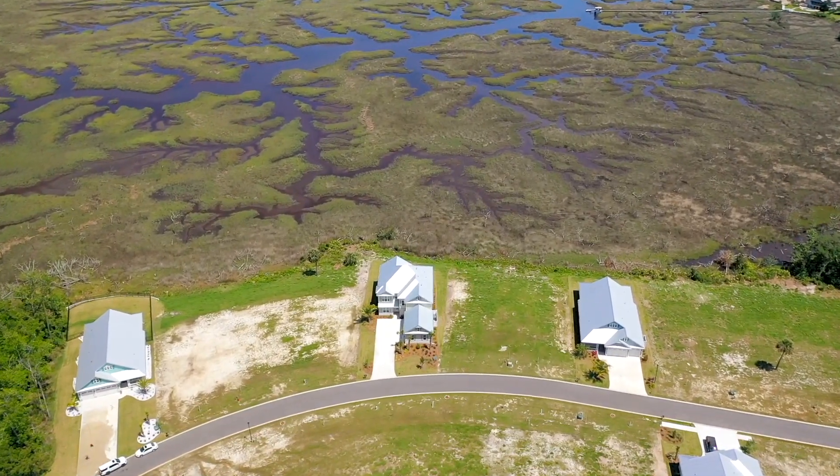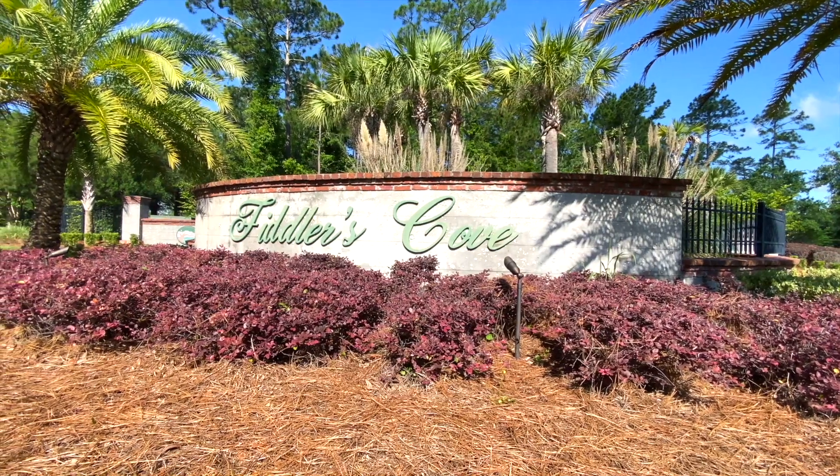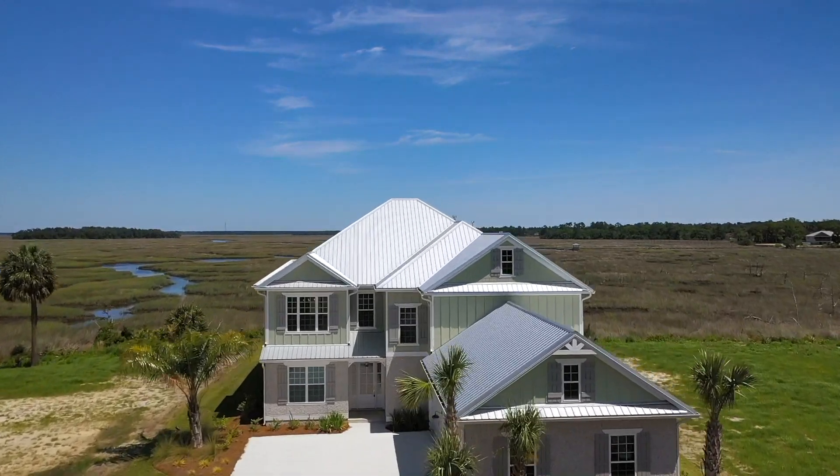Welcome to Fiddler's Cove, a Sawyer & Associates gated community in Laurel Island Plantation. Built to impeccable quality standards, 235 Jake Colton Drive offers beautiful marsh views in our newest phase of Fiddler's Cove.